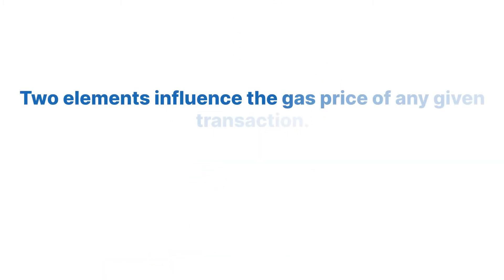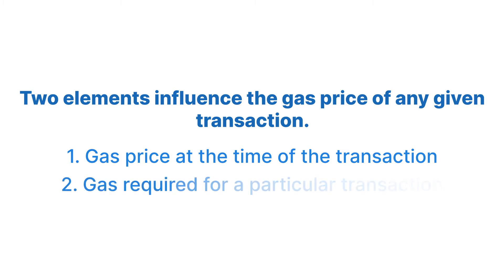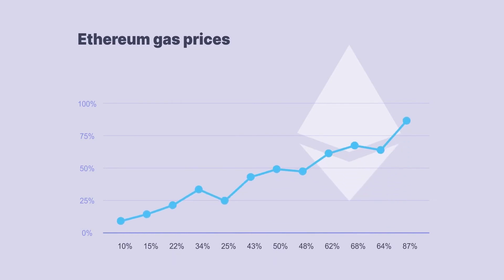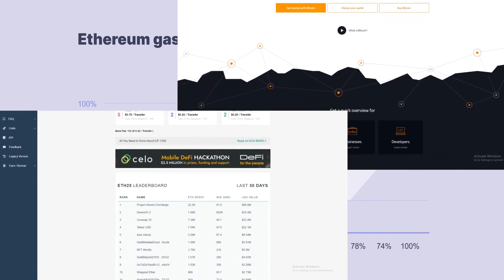Two elements influence the gas price of any given transaction. One, gas price at the time of the transaction. And two, gas required for a particular transaction. Ethereum gas prices are different during different times of the day. Here are a couple of websites where you can check the current price: ETH Gas Station and Gas Now.